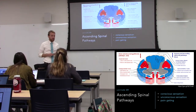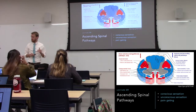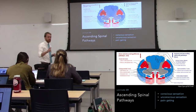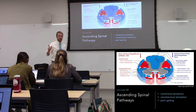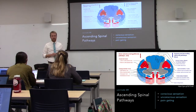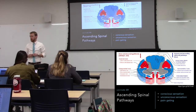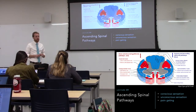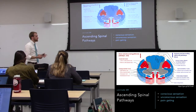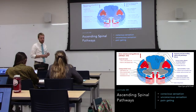We're going to be moving up the spinal cord today. The first part is all about conscious sensation. There are two major pathways: the PCML and the anterolateral pathway, more specifically the spinothalamic tract. That goes to the thalamus and then eventually the cortex, where we perceive something — either someone's touching us or something hurts, depending on which pathway we're talking about.